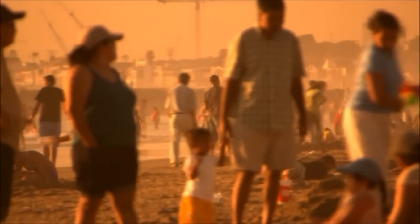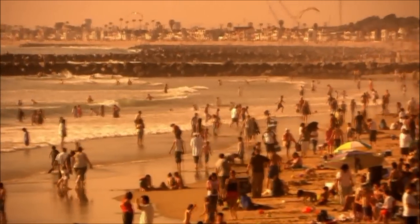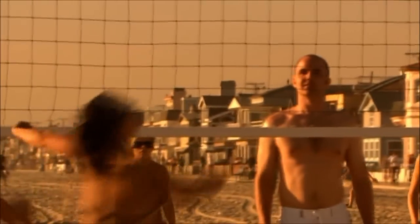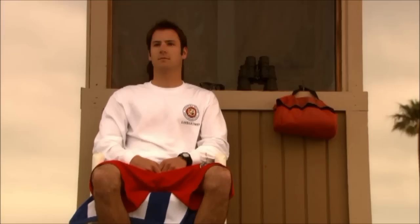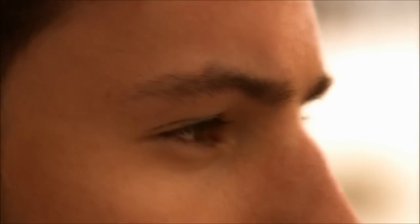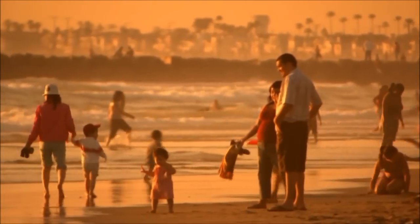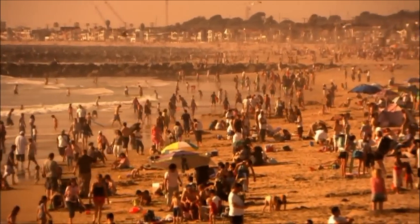Imagine a summer weekend on a California beach, dense with bodies. But for one onlooker, this seemingly calm scene may be a series of accidents waiting to happen. How does a lifeguard know when a raised arm means 'I need help,' not 'hey, this is fun?'